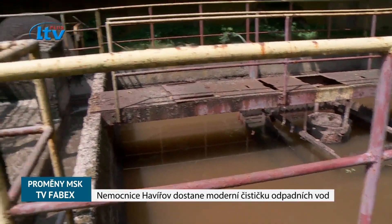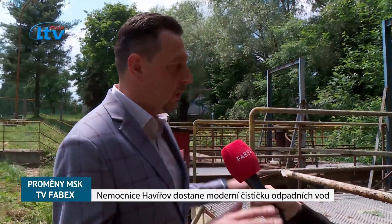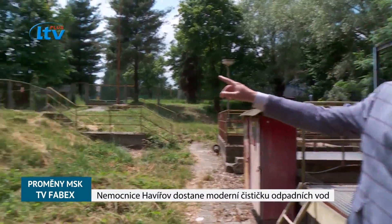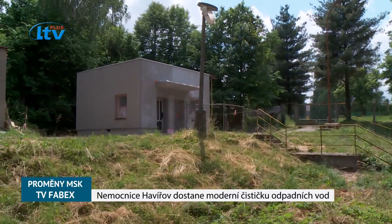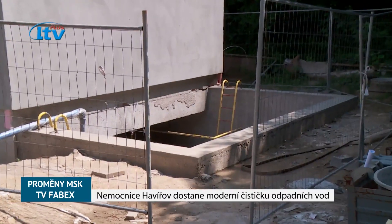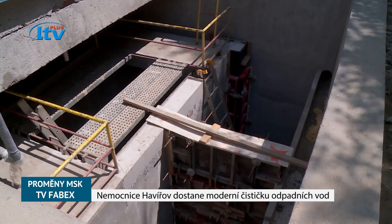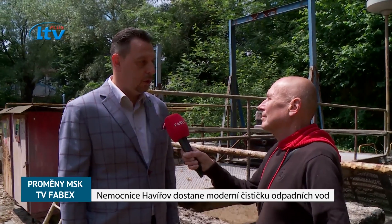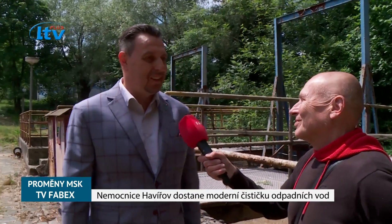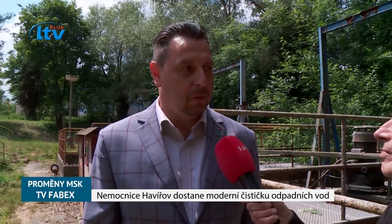Výsledkem celé generální rekonstrukce čistírny odpadních vod bude přesun technologie čištění z těchto bazénů, z odkalovacích a usazovacích nádrží, do podzemí pod tamten nový objekt. To znamená, že zároveň plocha pro odpar nevábně vonících látek se zmenší na méně než čtvrtinu. Na to si při nepříznivých klimatických podmínkách stěžují i okolní obyvatelé. Věřím, že si na to rádi zvyknou, protože když bude technologie zabudovaná v podzemí, dopad na okolí bude naprosto minimální.